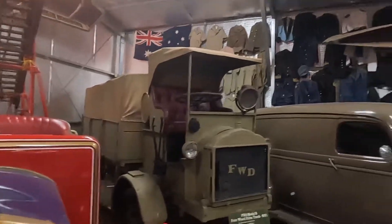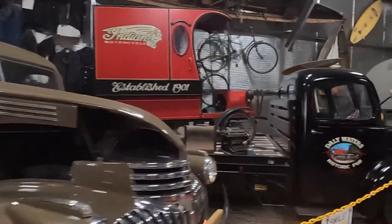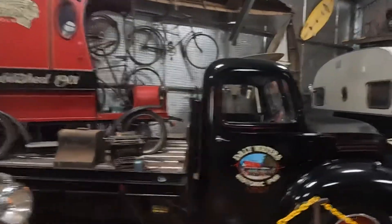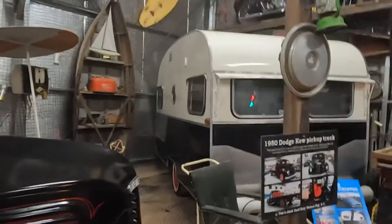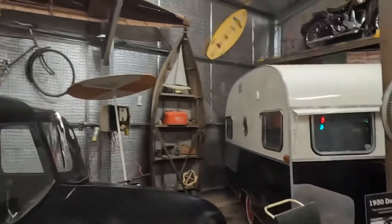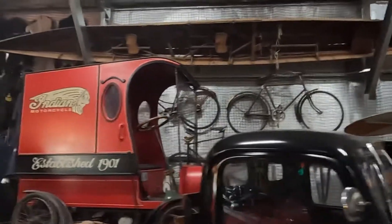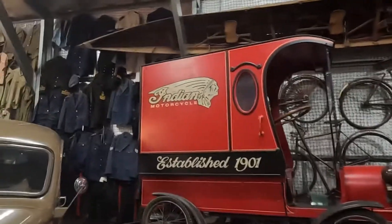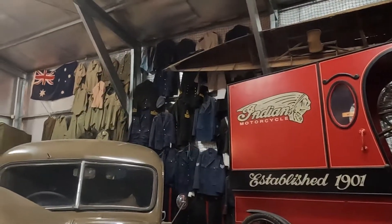There's old war machinery and an old caravan. There's various stuff and bits and bobs all over the place — military outfits across the wall and whatnot. Going to go into the other room now and come back.